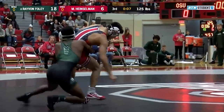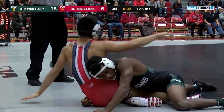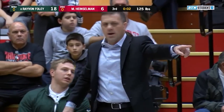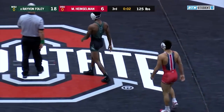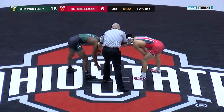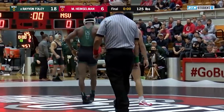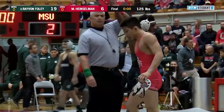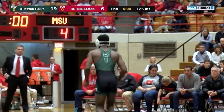Looking for one more here — no takedown yet. He's got to return him to the mat. Five seconds. Heinzelman trying to get out of there. Going to call it neutral, two seconds left. For Heinzelman there, to avoid the tech fall — even if he's called for fleeing the mat, you don't give up the two points, and then it would not be a tech fall. He had to get the two plus the riding time. And that's going to be it. So the first match goes the way of the Michigan State Spartans — Rayvon Foley with a 19-6 major decision victory.